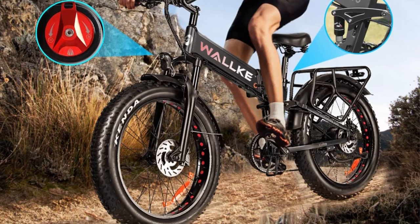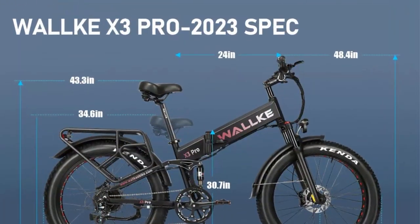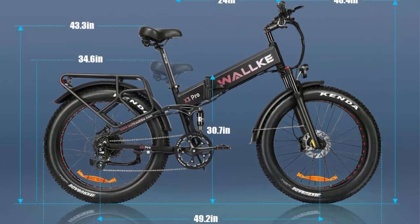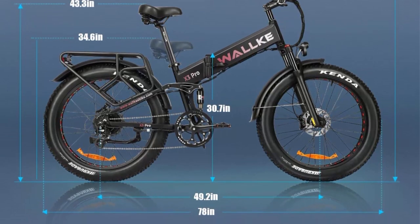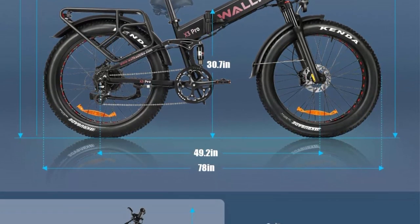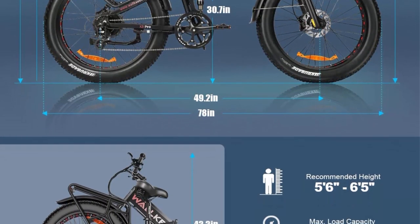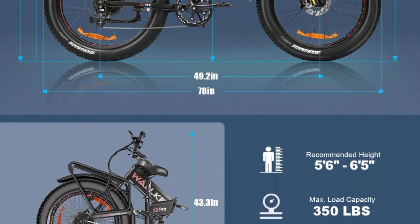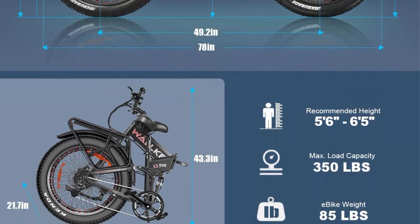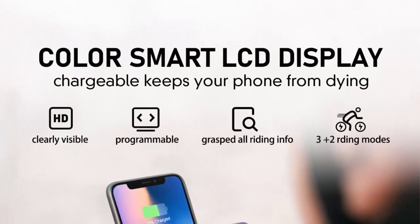One of the unique features of the Walca X3 Pro Electric Bike is its fat tire. This tire provides better traction and stability, making it easier to ride on different terrains, including sand and snow. The fat tire also absorbs shocks better, providing a more comfortable ride even on bumpy roads. The bike's top speed of 32 mph is impressive and can be attributed to the powerful motor and the bike's design.